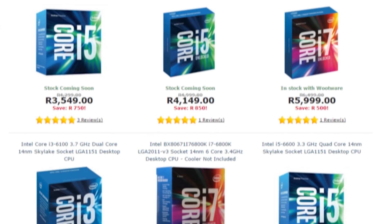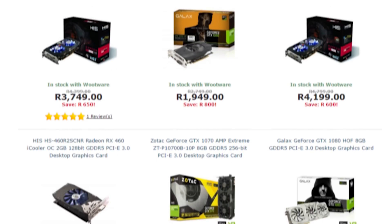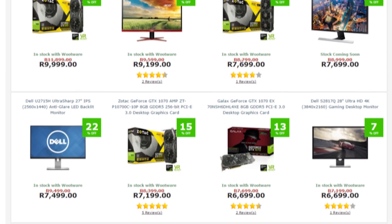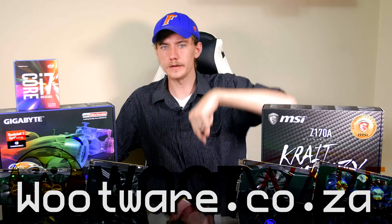I'd like to take this moment to thank Wootware for being amazing and sponsoring all of the hardware needed to make this video series possible — from the CPUs to all the GPUs. Wootware has been invaluable to both the video series and my personal computer needs. If you're in South Africa, you should absolutely check out Wootware for whatever your rig desires are. They have fantastic deals going on year-round, as well as amazing customer service to match their affordable prices. From Pentium CPUs to GTX 1080 GPUs and everything in between, head on over to Wootware.co.za to begin wooting up your life. The link will be in the video description.